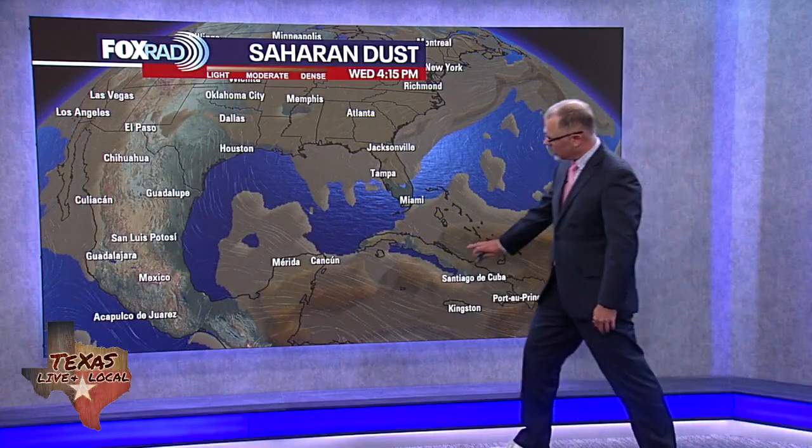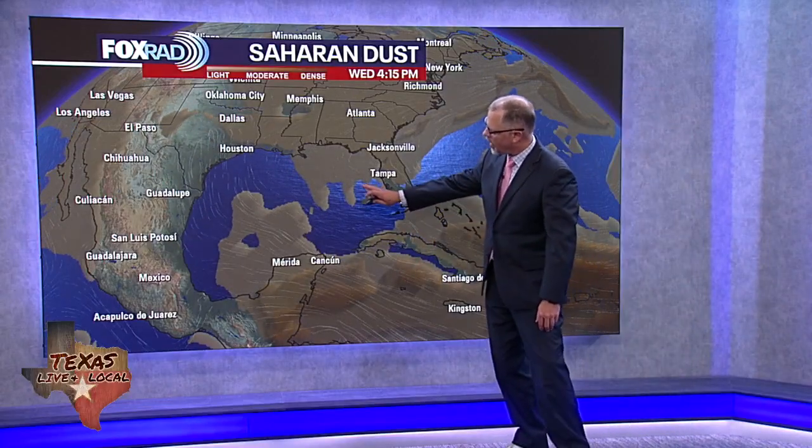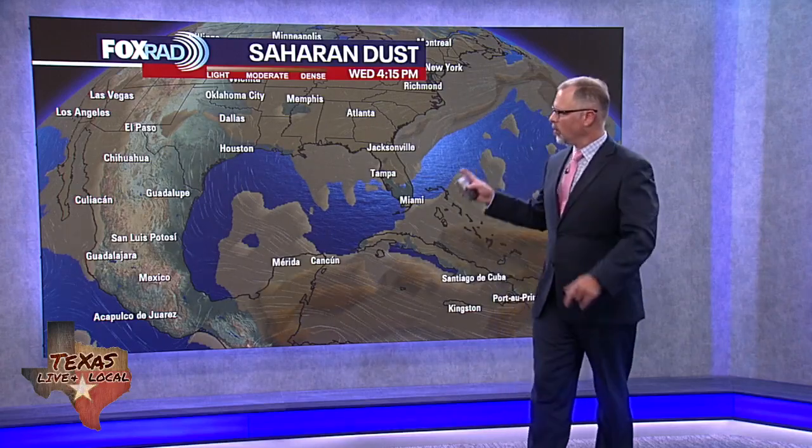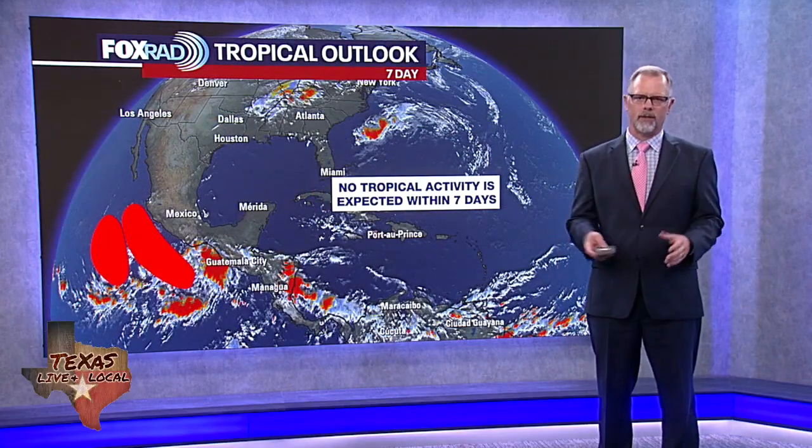This next wave might be staying a little further to the south and not quite as strong into the Gulf, which is actually more common. It's very common to have these rounds of dust in the month of June, but to have a batch that reaches all the way to Houston is not quite as frequent.